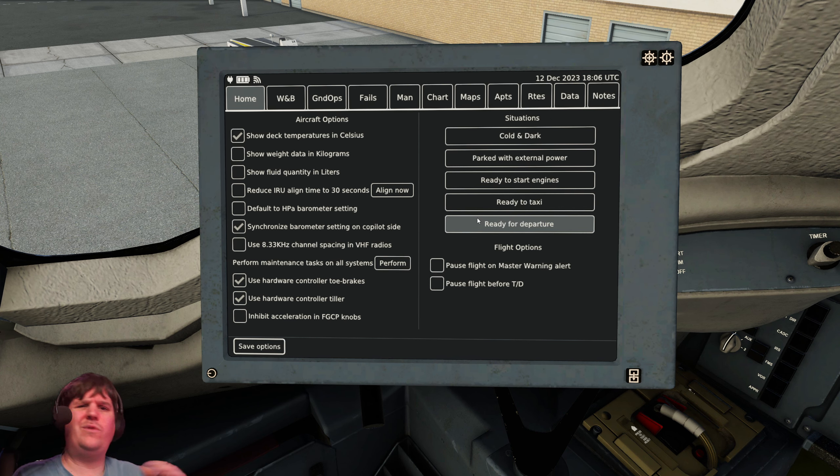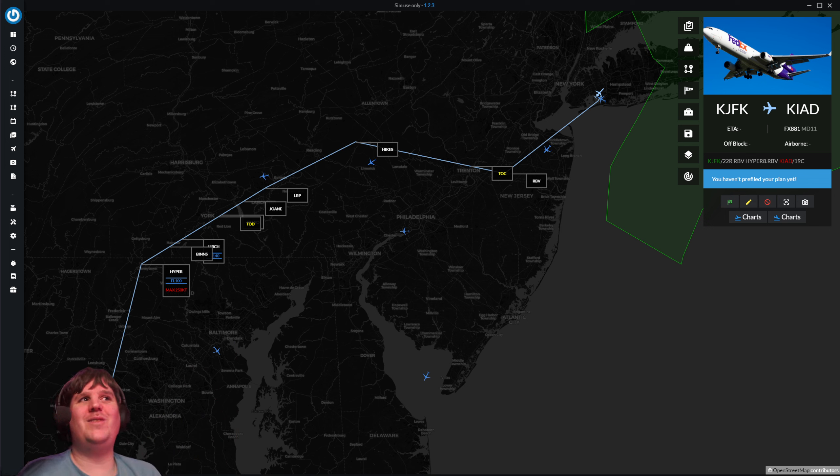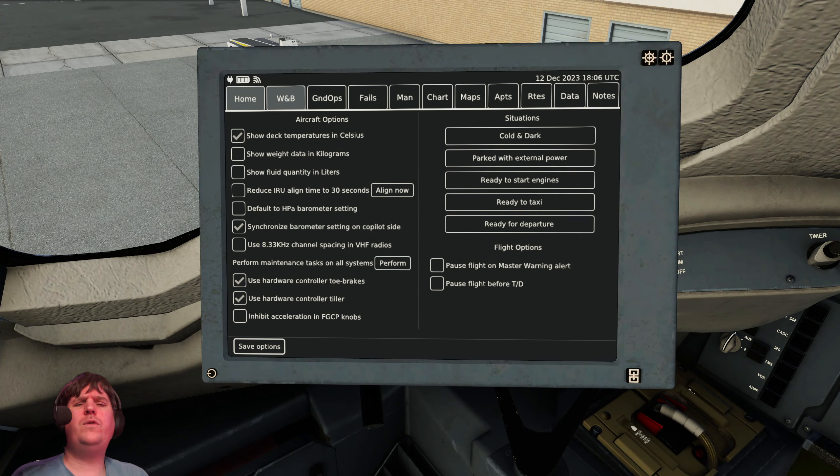The flight today is from New York, in the upper right of the screen, to Washington Dulles, right here. For those unfamiliar with the Mad Dog — the MD-80 or the MD-11 — think Airbus and Boeing, nine months later. The analogy doesn't quite work because it's an older aircraft than the more modern Airbuses and Boeings, but basically it's slightly more Airbus than Boeing. So let's go ahead and make a start.